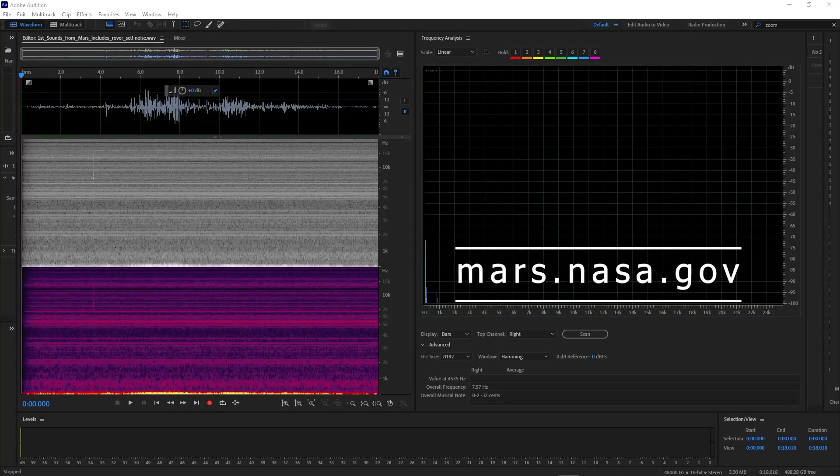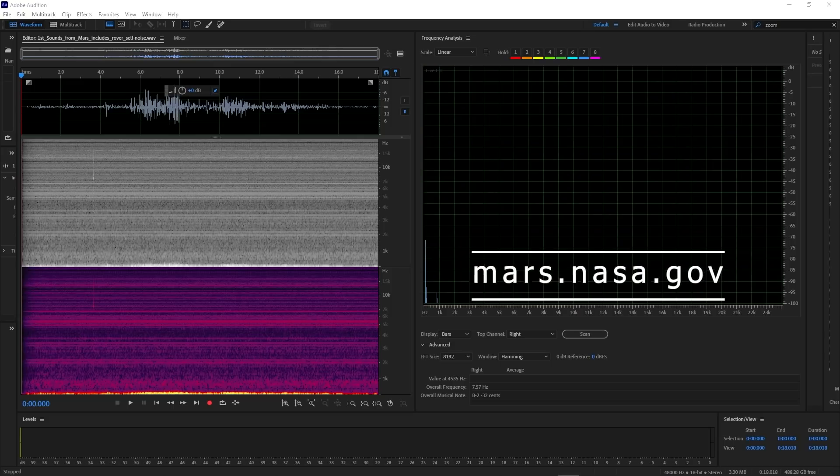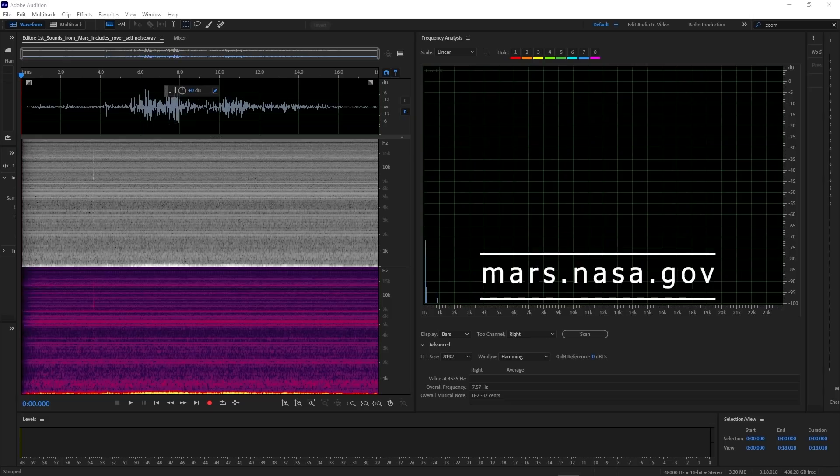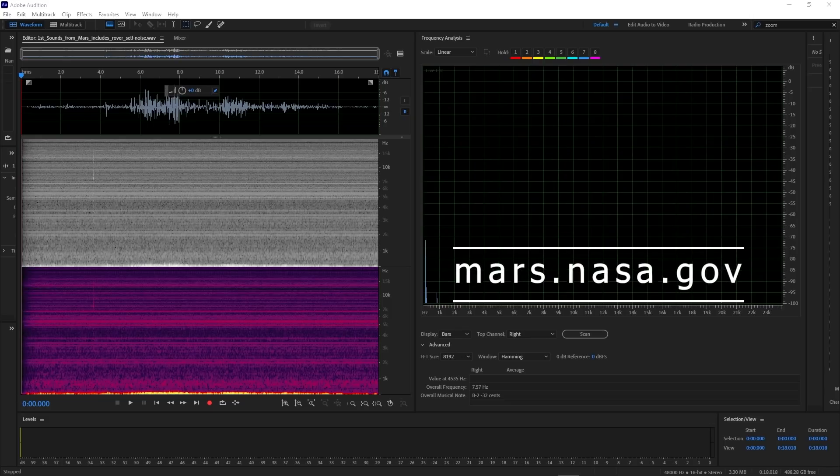Welcome to an analysis of the sounds of Mars. Today's recordings have been provided to us directly from mars.nasa.gov. There are three files that are completely unedited, untouched by myself. These are raw audio files from the Perseverance Mars rover.